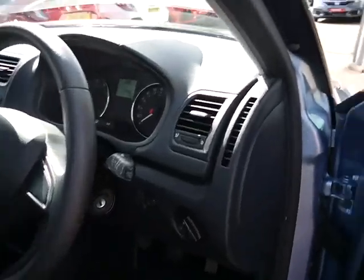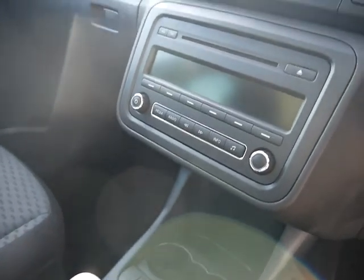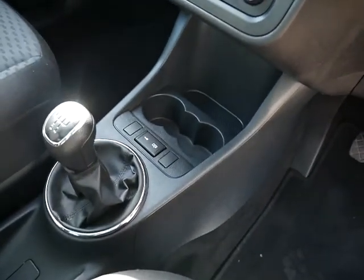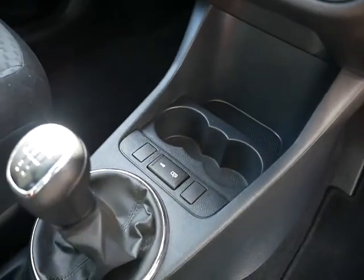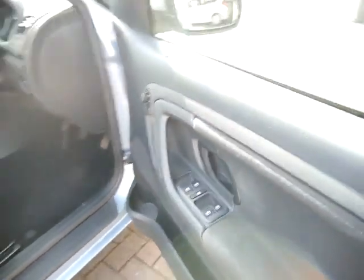Moving on to the front, you've got your headlight switch just there, DAB digital radio with a built-in CD player, air conditioning. This is the petrol with a five-speed manual gearbox, manual handbrake, auxiliary connection, central locking just in front of the gear stick, and electrically adjustable side mirrors which are also heated.